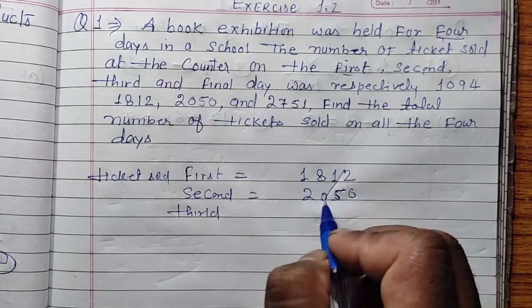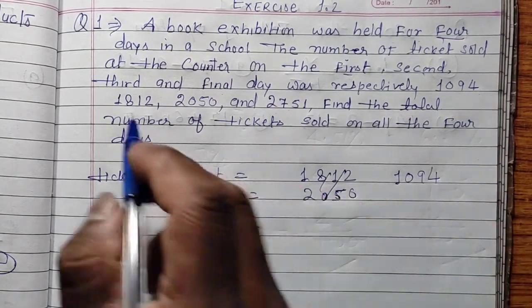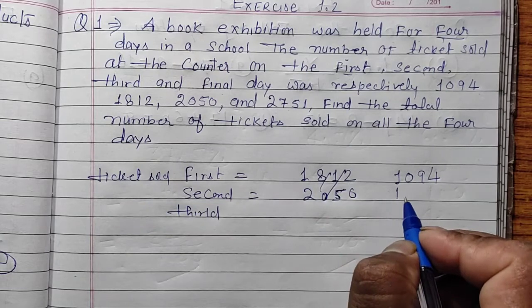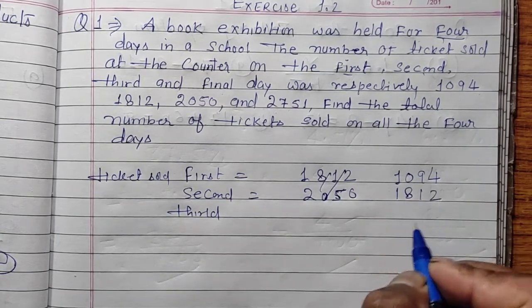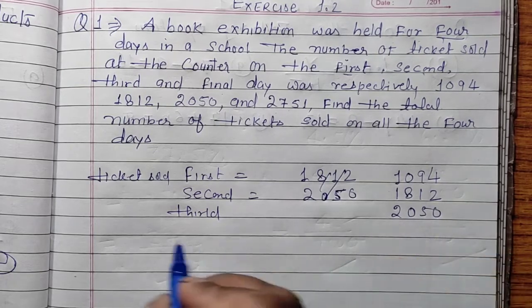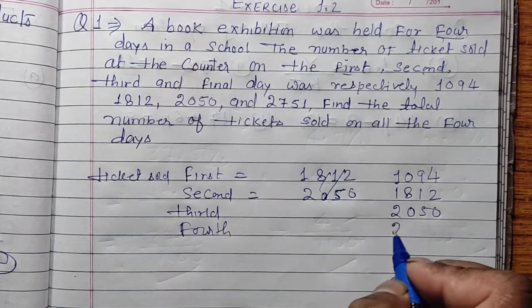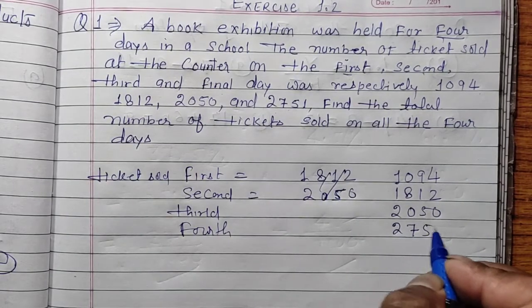1st day: 1,094. 2nd day: 1,812. 3rd day: 2,050. 4th day: 2,751.